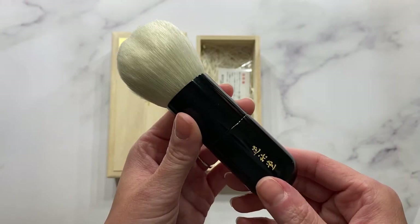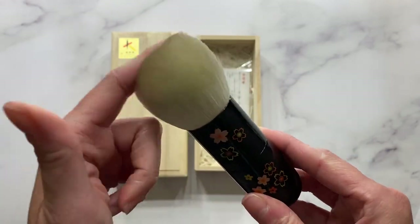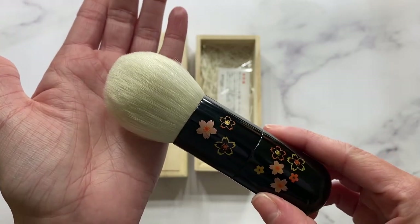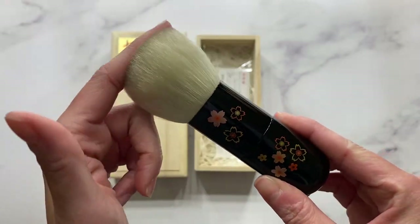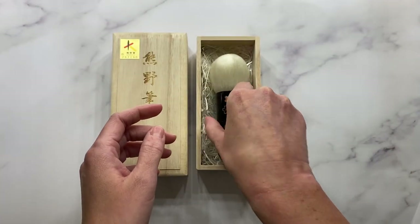If you're looking for something that you will cherish for many, many years — just something so precious when it comes to Fude — this brush is just gorgeous. I can't stop staring at it. I'm just obsessed. Absolutely obsessed.